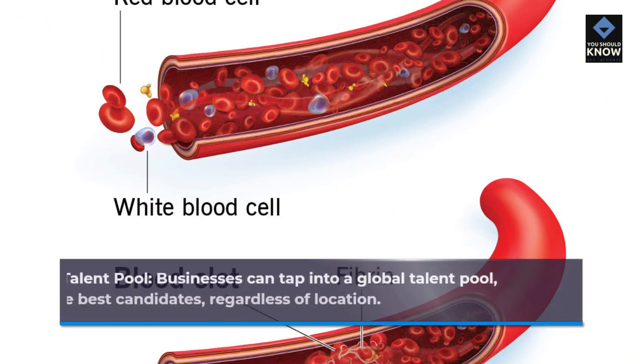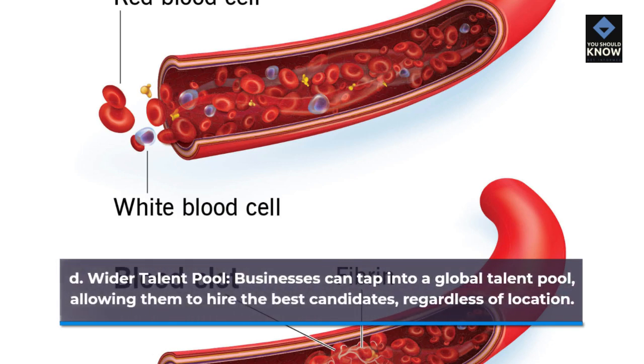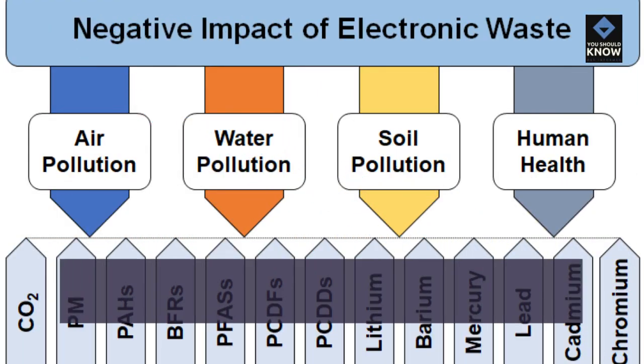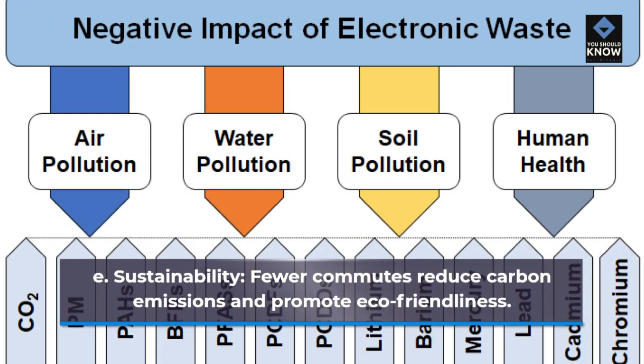Wider talent pool: businesses can tap into a global talent pool, allowing them to hire the best candidates regardless of location. Sustainability: fewer commutes reduce carbon emissions and promote eco-friendliness.